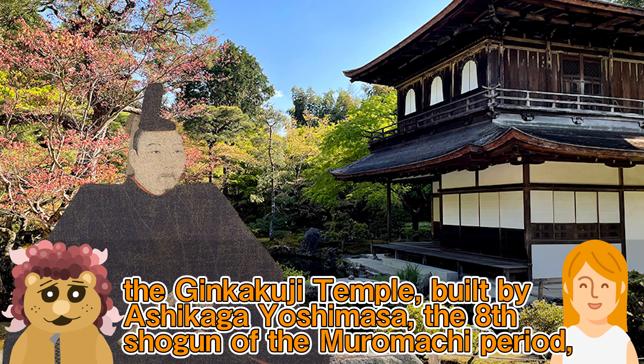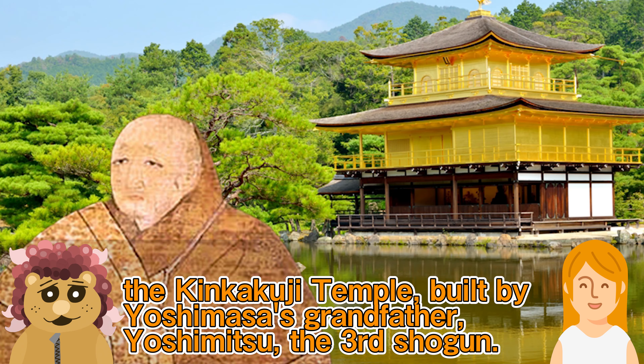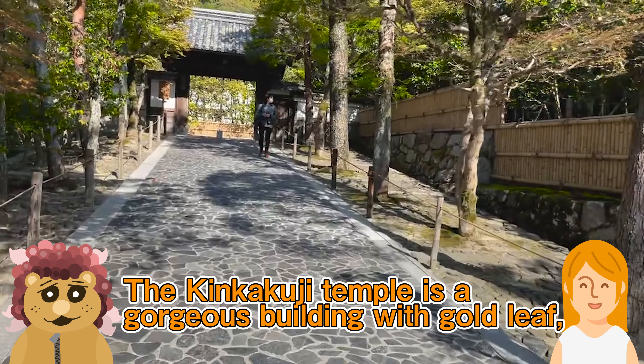Hello everyone. My name is Kiyoshi Shikun. I live in Kyoto, Japan. This channel explains the history of Kyoto's famous sightseeing spots along with the scenery. Please watch until the end and subscribe to our channel.